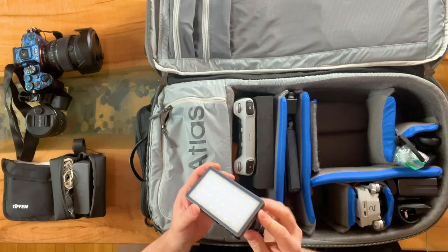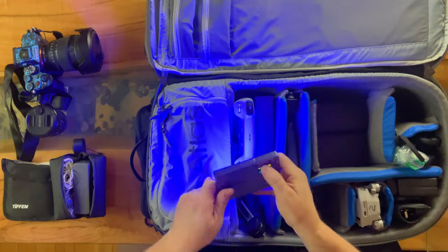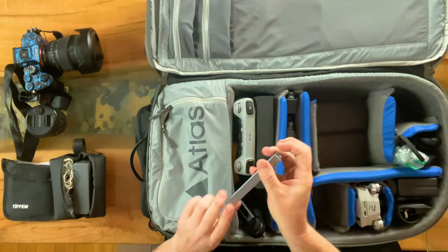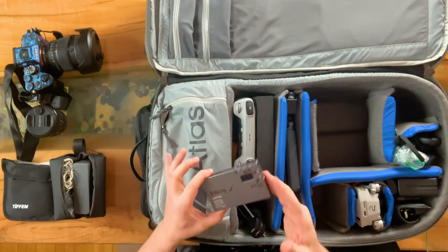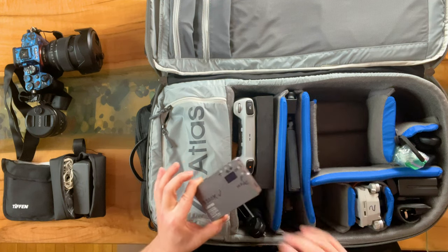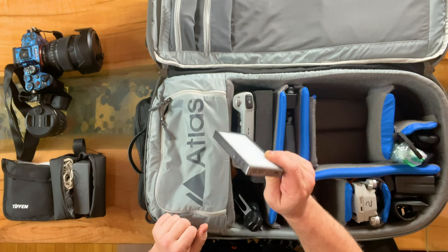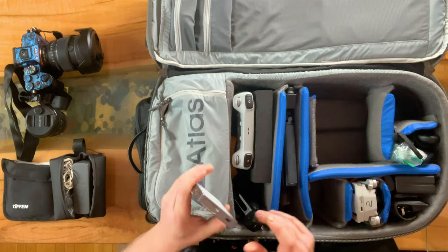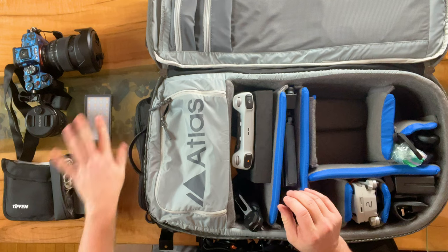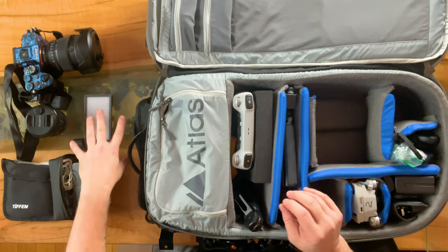We've got lighting and whatnot — these little lights are so neat. I set these to around 500 lux, and I can use lights in the forest, or put one on top of my gorilla pod, strap it to a tree, and do something in the evening. There's just so much capability. So far we're covering audio, video, and lighting.